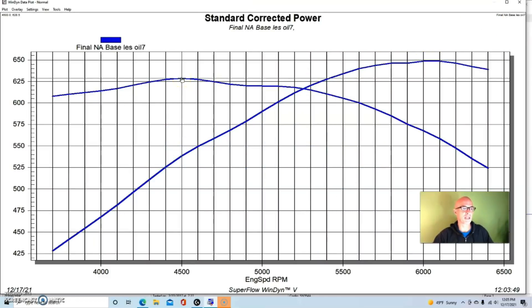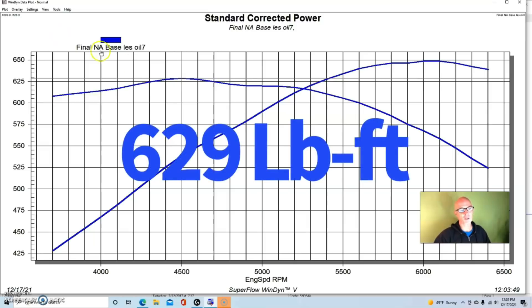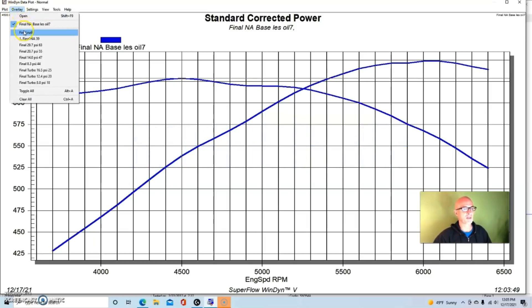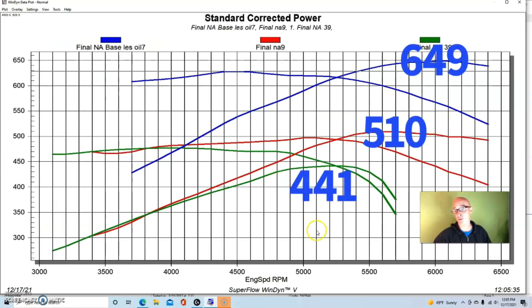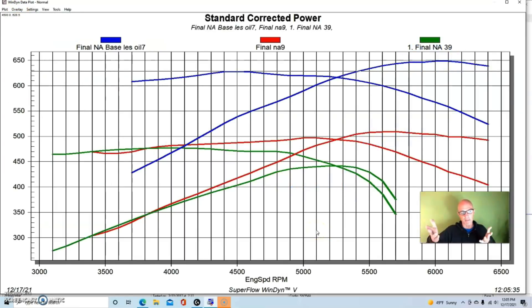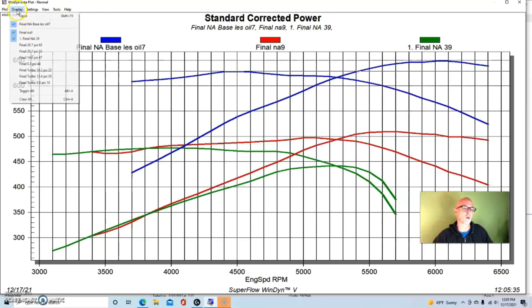To put this in perspective: the 540 crate motor was making nearly 650 horsepower NA, where our Gen 6 454 was making 510 and the mild Gen 5 was only making 441. That gap in NA power should make a significant difference in the boost department.